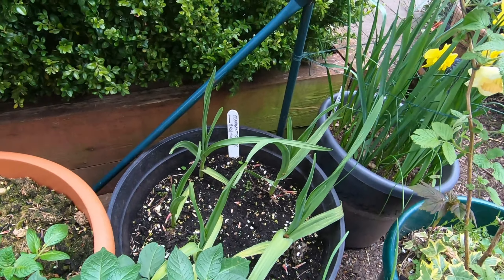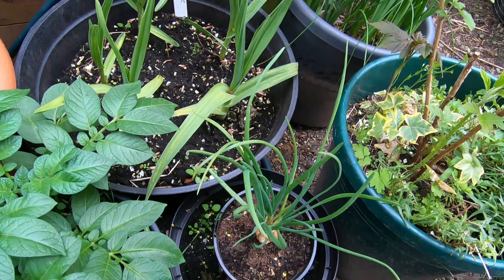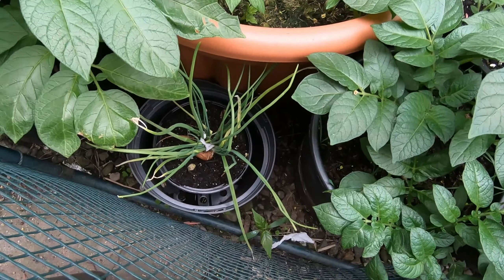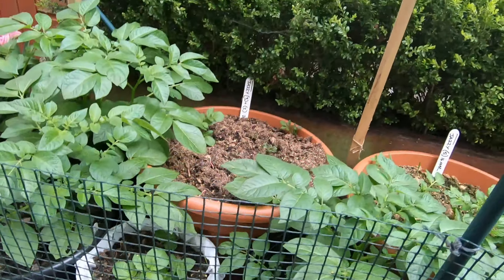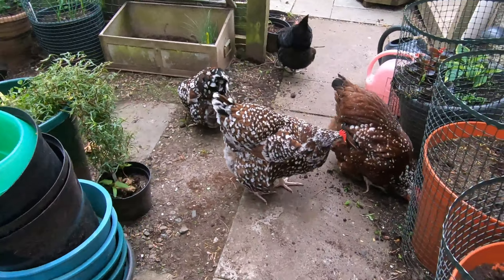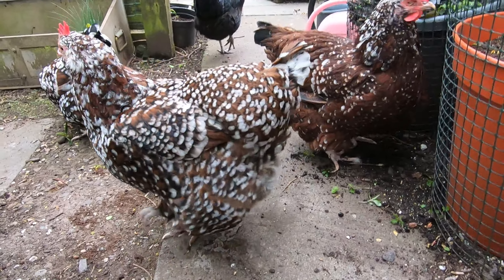In the back there's some elephant garlic which is doing fine, and then there's a little shallot there, and a little shallot there. And all of this is protected with plastic mesh so that the chickens can't get in, because as you can see I let them free range in the garden and they like having a good scratch around.